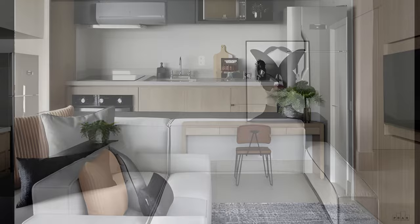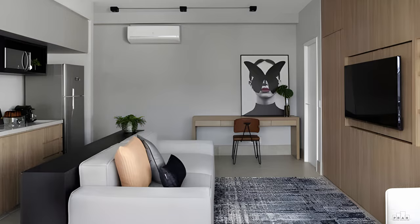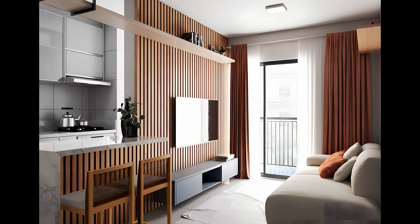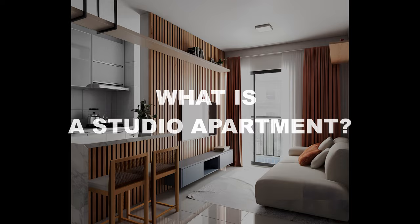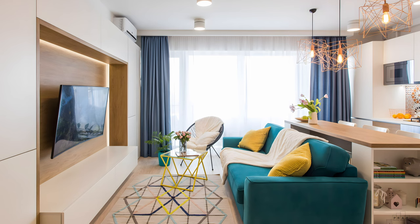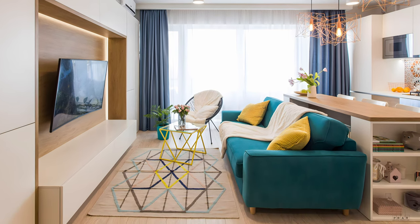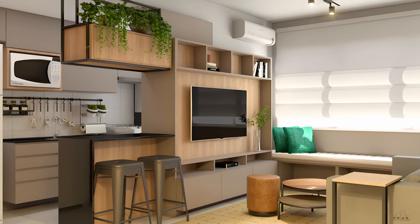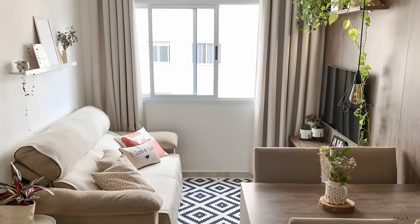What exactly is a studio apartment? A studio apartment is a small home where the living room, bedroom, and kitchen are all in one room. However, some studio apartments have a separate kitchen — even though it's technically a two-room apartment, it is still considered a studio because the living room and bedroom are combined.